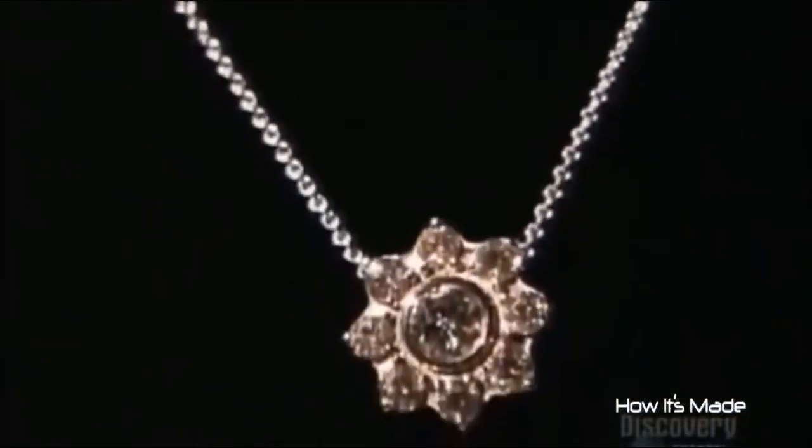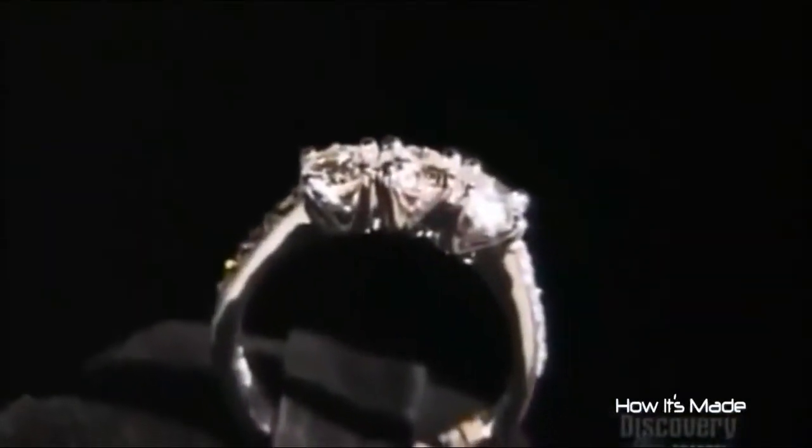Diamonds are a flash of brilliance from Mother Nature, formed in the Earth's crust by intense heat and pressure. They're prized for their crystalline beauty. But now Mother Nature has some serious competition, because gem-quality diamonds are actually being grown in laboratories.